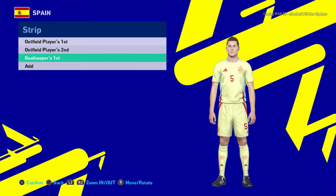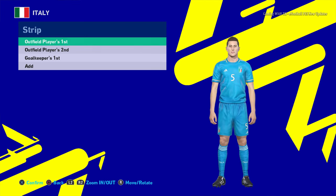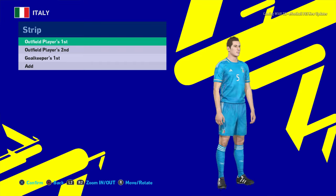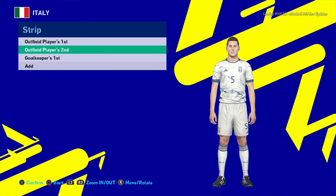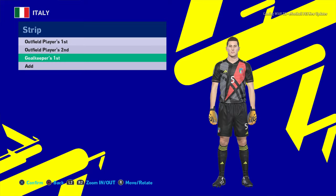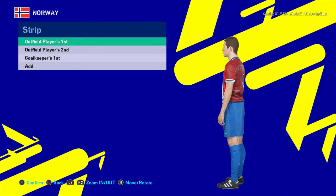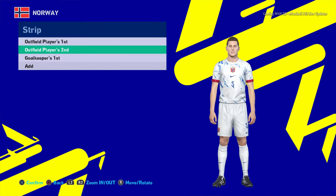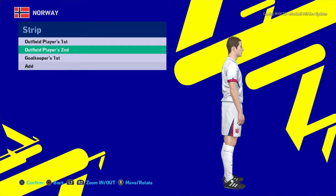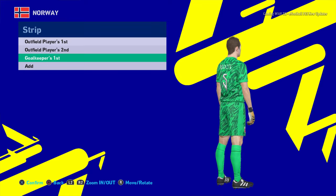Let's go for the next team — here is Italy. This is the home jersey of Italy. And here is the away version — that's pretty cool. And here is the goalkeeper version. Next team is Norway — this is the home jersey of Norway. And here is the away version, the design is pretty cool. And here is the goalkeeper version.